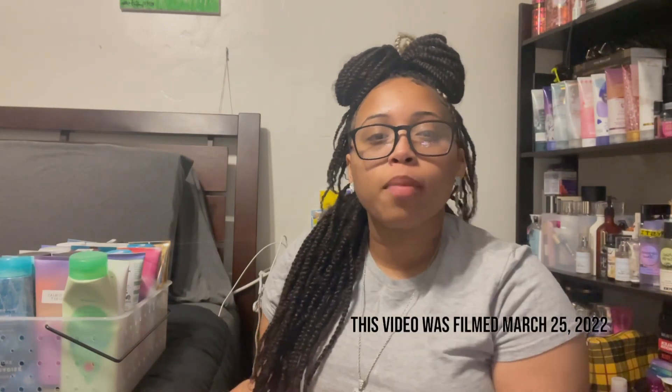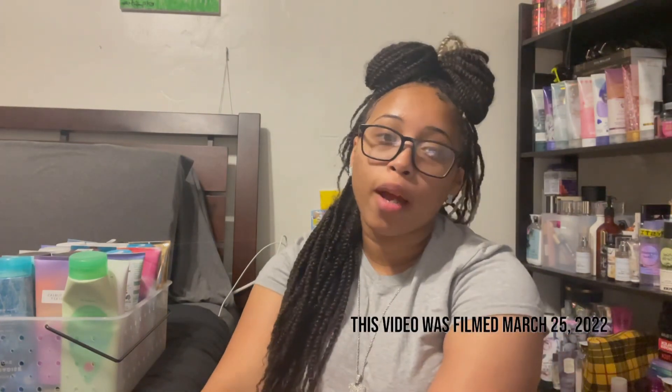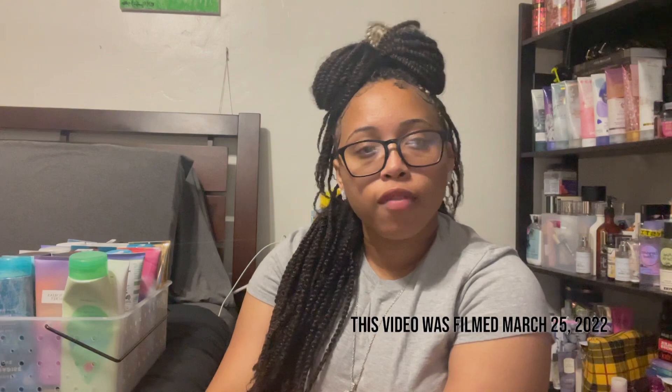Hi guys, welcome back to my channel. If you're new, make sure you go ahead and hit that subscribe button and don't forget to turn on your post notifications so that you're notified every single time I'm posting a video. I'm trying to be quiet because it is currently 10:41.